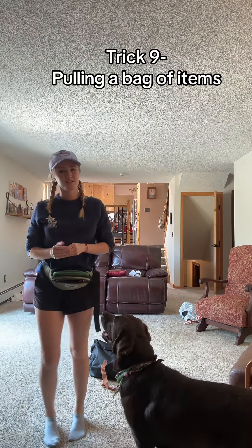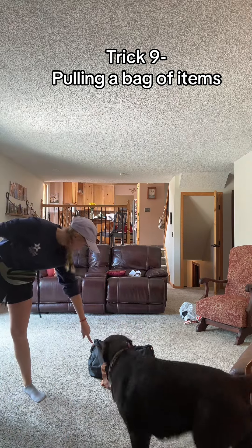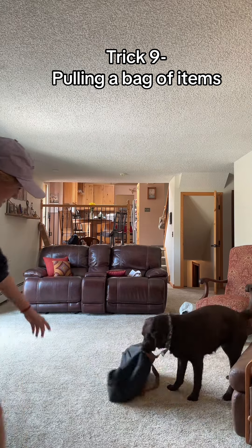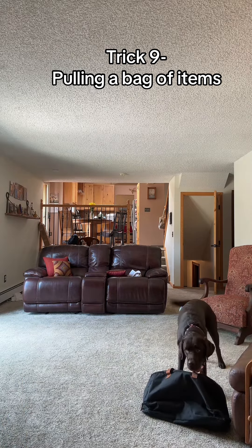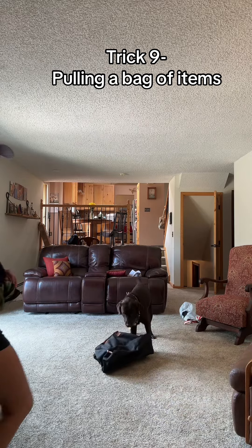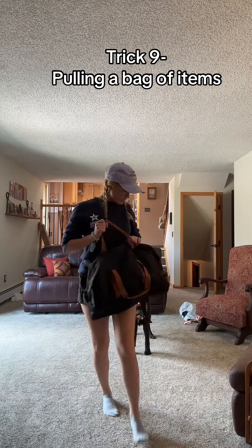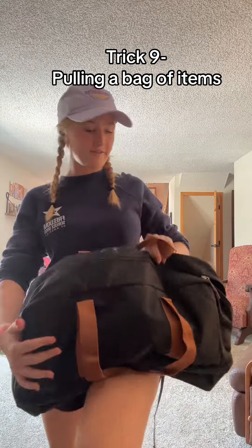For Winter's ninth trick, she's going to pull a bag full of items. Winter, tug. Tug. Tug. You got it. Good girl. Good job. And this bag is full of all kinds of items.